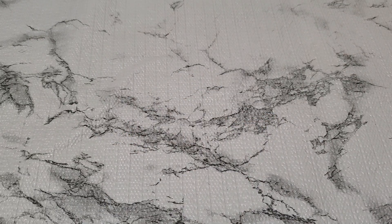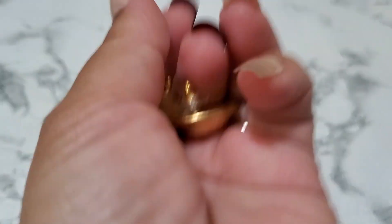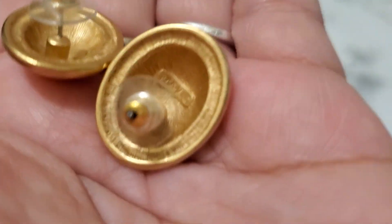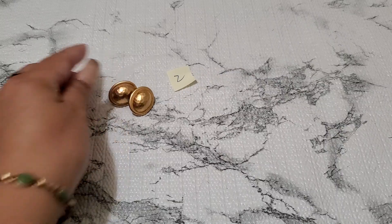And then number two. That one I've been holding on to for a long time. Let me show you guys number two. This one is Monet post. Look at the hammer on it. Gold tone, Monet. And this is going to be $4 for number two.